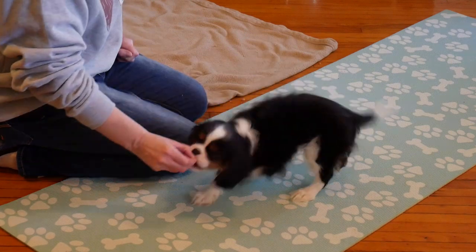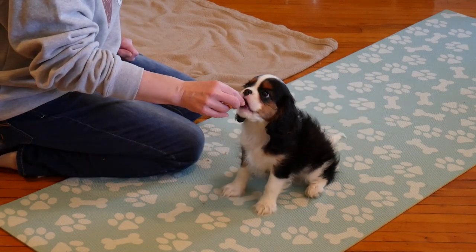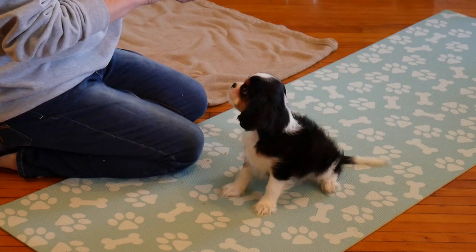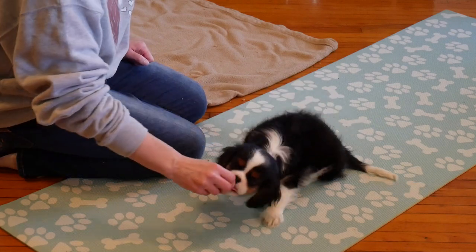So we're going to go food to the nose, lure up, yes! Butt hits that ground — yes — and the food follows. She's following the food during this, but it's not delivered until that yes happens.